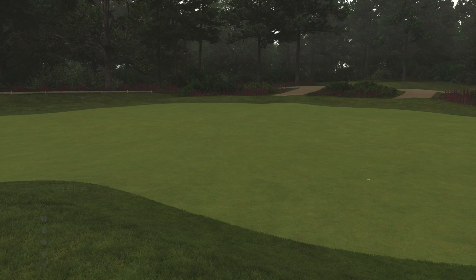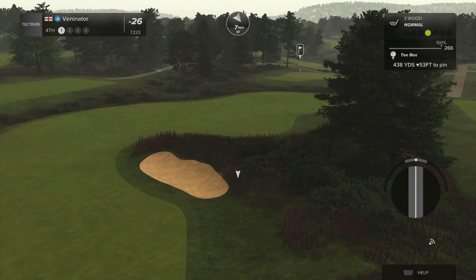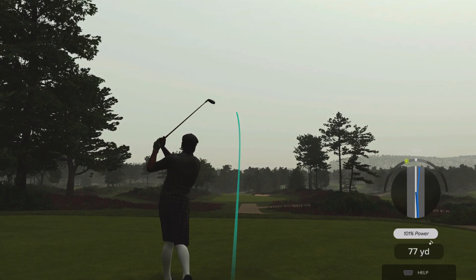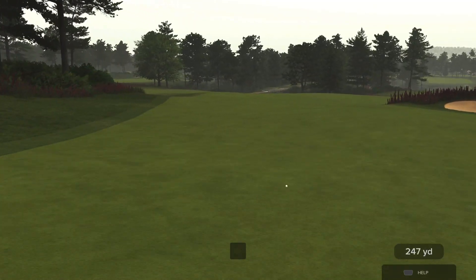Been in a bit of a more negative mood recently for whatever reason when it comes to the golf game. I don't know why — because I'm playing some of the best golf I've ever played on the game, if not the best golf I've ever played on it.